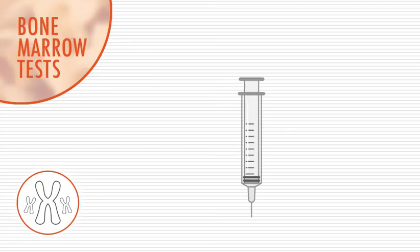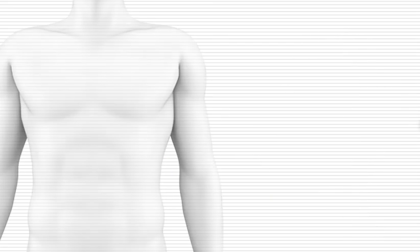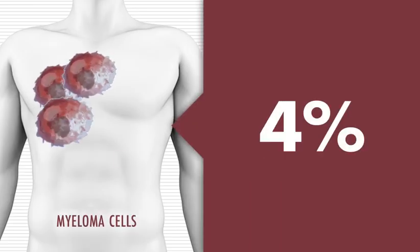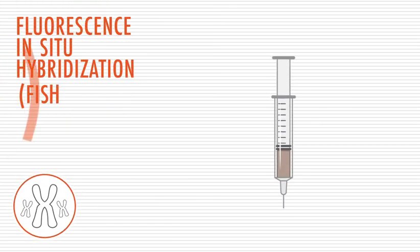Along with blood and urine tests, bone marrow tests and imaging tests can provide valuable information about the status of your myeloma. A bone marrow biopsy involves inserting a needle into your hip bone to extract a small amount of bone marrow for analysis. Bone marrow samples are tested to measure how many myeloma cells are in the marrow — a level over 10 percent may indicate that you have myeloma.